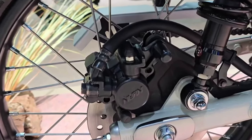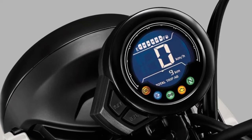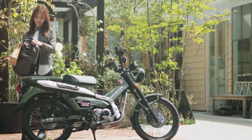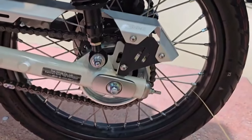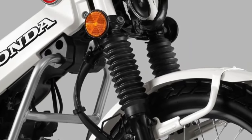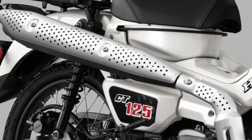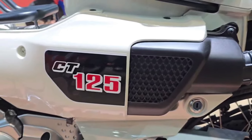One of the standout features of the 2025 CT 125 is its impressive fuel efficiency. The bike benefits from Honda's advanced fuel injection system, which optimizes fuel consumption and reduces emissions, making it an environmentally friendly option.